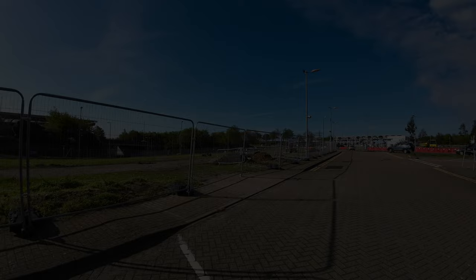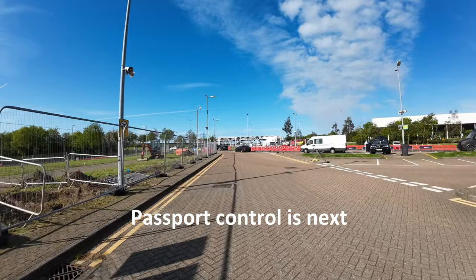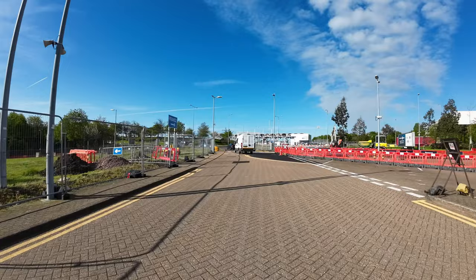The large information screens tell you about the boarding time for your train. When the large information screens tell you it's time, get back on your bike and follow the signs towards France and the trains.